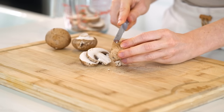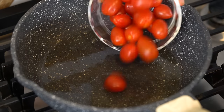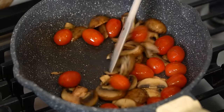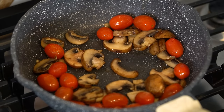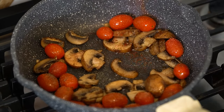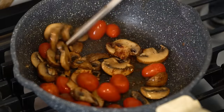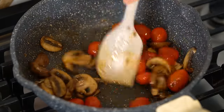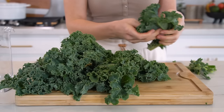While the quinoa is cooking, sauté the cherry tomatoes and mushrooms. You'll need one cup of cherry tomatoes and one cup of sliced mushrooms. Add one tablespoon of avocado oil to a skillet and sauté on medium heat until tomatoes are slightly blistered and mushrooms are soft. Season with sea salt, pepper, and paprika. With these balanced bowls, it's important to season every layer so they're full of flavor.